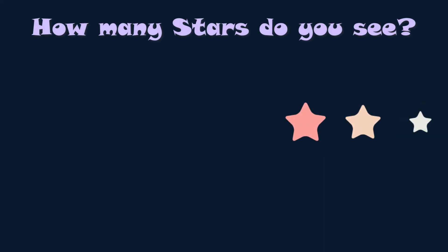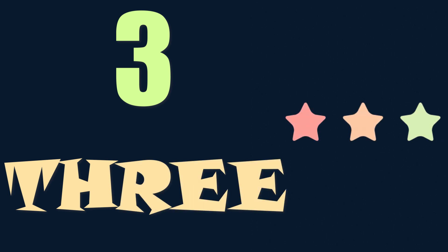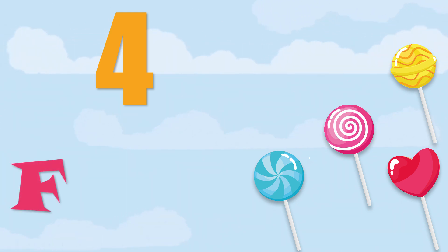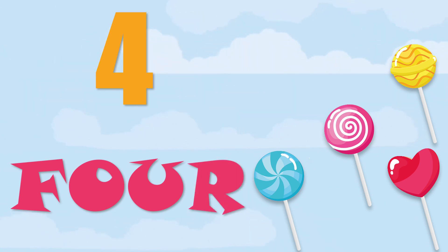How many stars do you see? Yes, there are three stars. T, H, R, E, E — three. How many candies do you see? Yes, there are four candies. F, O, U, R — four.